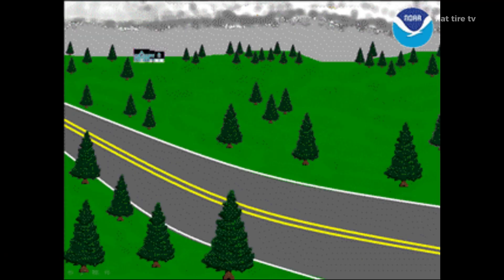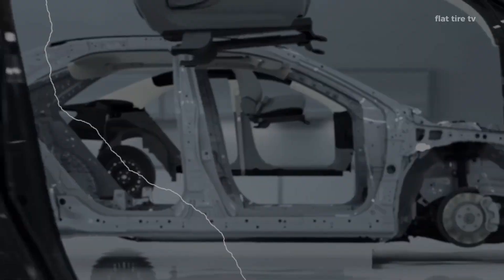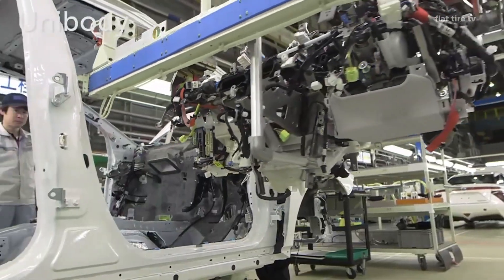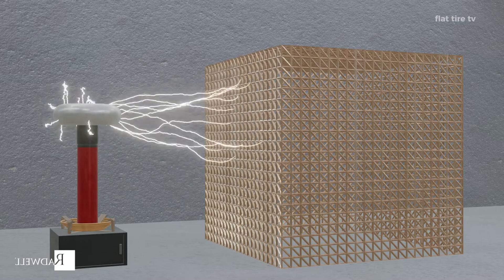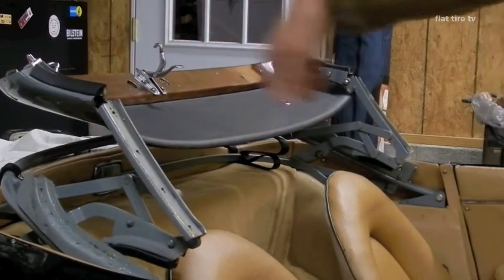In fact, cars do not protect their occupants by stopping lightning, but by guiding it safely. This is where the Faraday cage concept comes into play. Vehicles with metal bodies, like most modern cars, act as Faraday cages, channeling lightning electricity around the structure and away from the occupants. We'll talk about convertible cars in a moment as they don't protect the same.